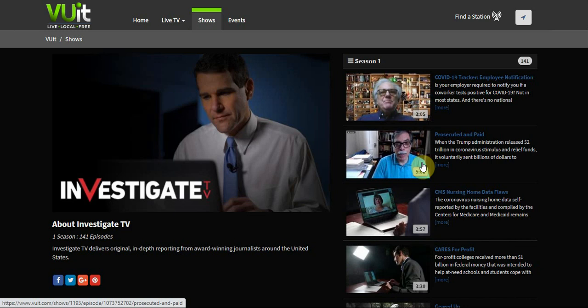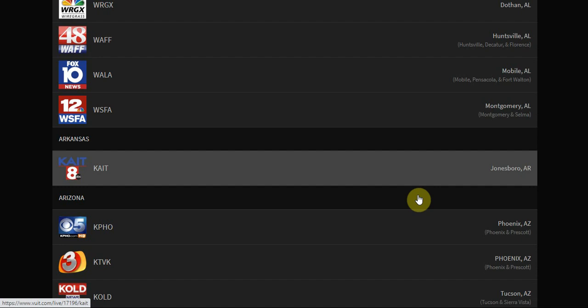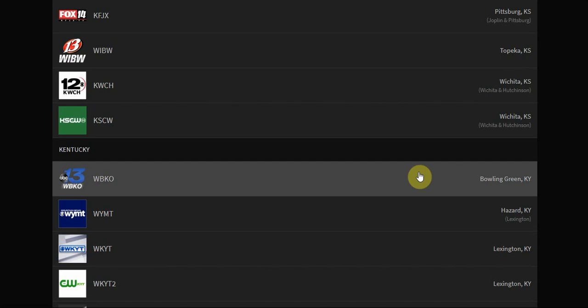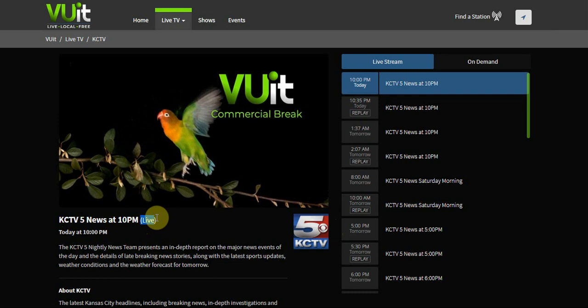Let's go over to the Find Station tab. If you want to check out what's going on in other cities around you, you can just go over here and search. For example, Kansas City — we can pull up their live news station. You can see the live tab and their guide, which is amazing. It lets you know whether it's live or a replay. That's a cool feature.